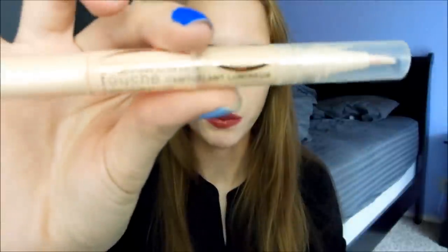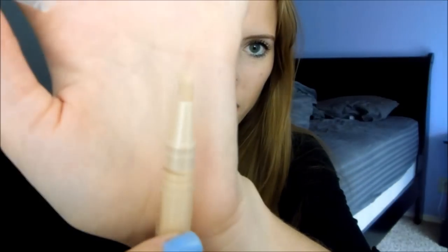And then I got the Maybelline Dream Lumi Touch Highlighting Concealer. This one is cheaper than the L'Oreal Lumi and I don't really understand why because they do the same thing, but obviously I went with the cheaper one. I got it in Ivory and it just comes off as a very light concealer — you put it underneath your eyes. I have it on today.